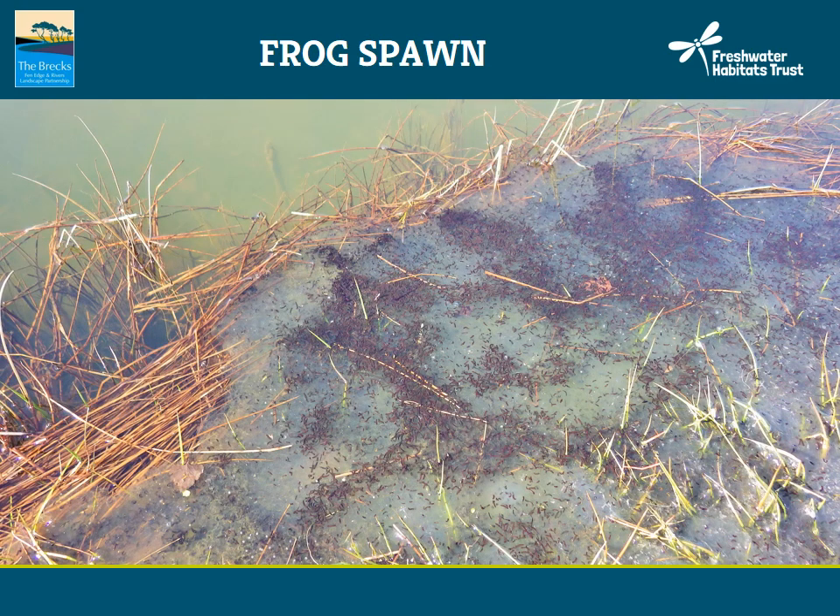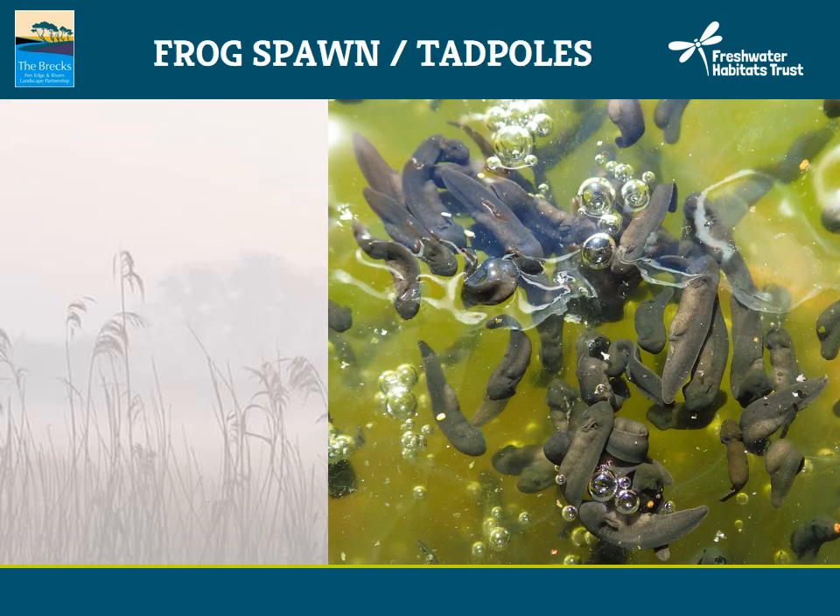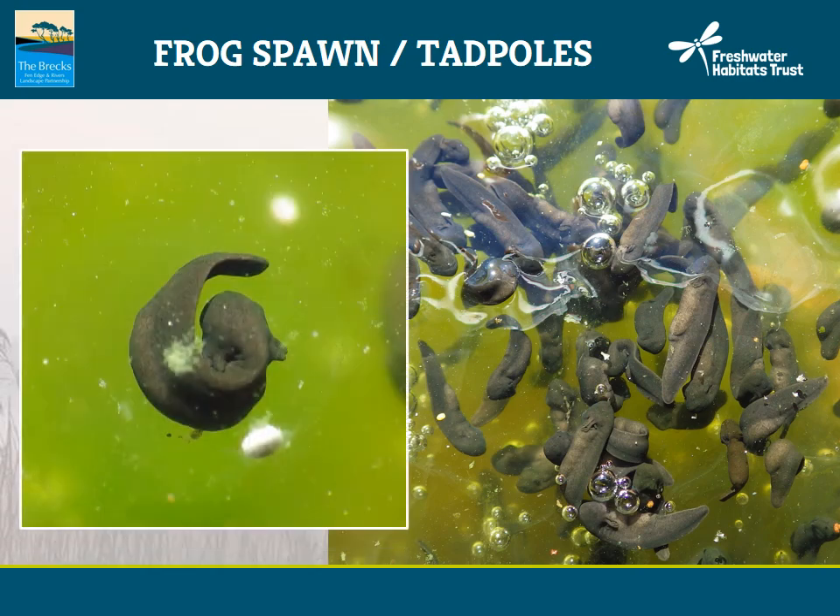Here is some spawn that is starting to develop. As you can see, it would be very difficult to count how many frogs have laid here. You can see the little black specks are the tadpoles starting to grow. On closer inspection, the little tadpoles have emerged from their jelly sacks and are moving. Here again, a bit more developed — you can see it has started to develop nicely into a tadpole.